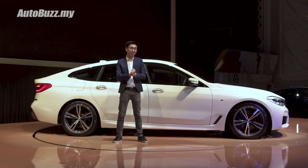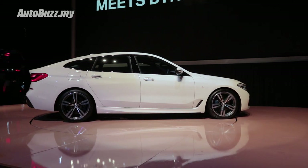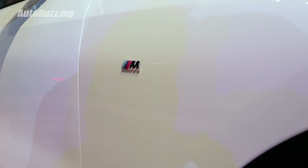Compared to the 5GT, this new model has a lower drag coefficient from 0.29 to 0.25. It is also lighter by some 150kg. Our local spec 630i GT wears the M-Sport kit as standard.